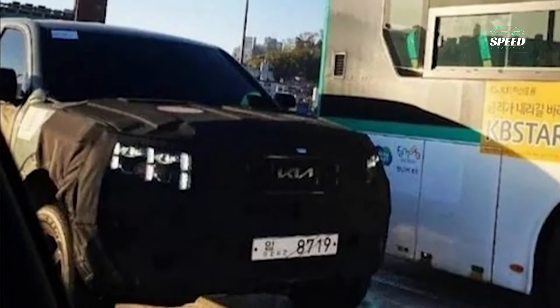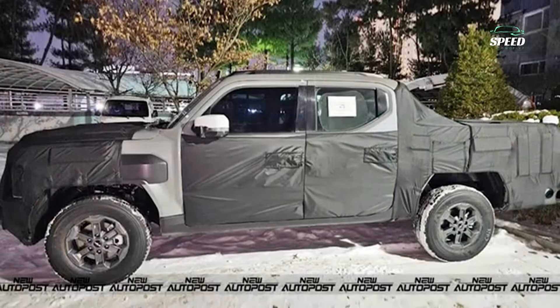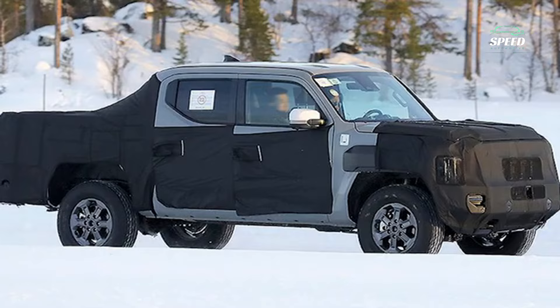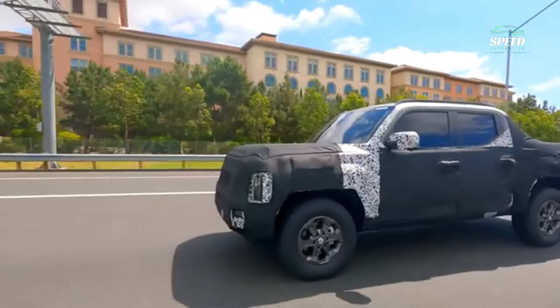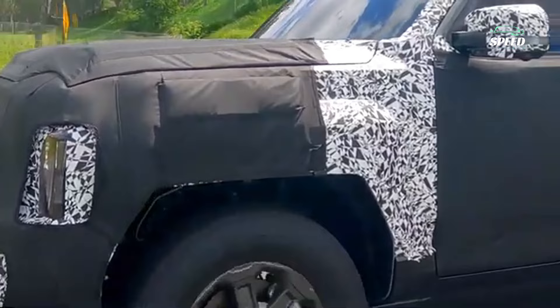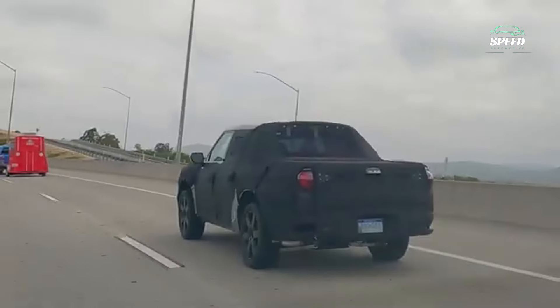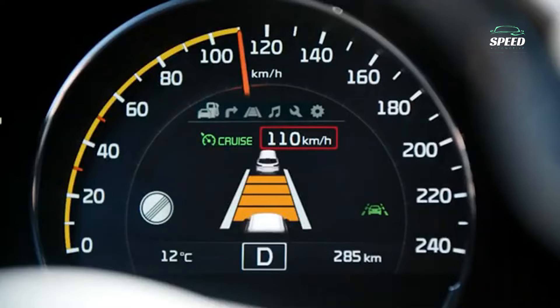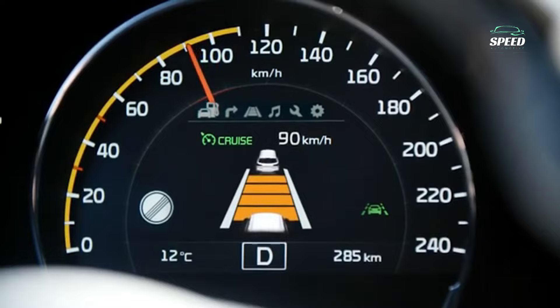The side profile is where Kia will make its most dramatic statement. This prototype, and other models we've seen, sport a set of boxy wheel arches that jut out sharply from the rest of the body. The bed also looks pretty wide, and while the taillights on this model are almost completely hidden, they're expected to be trick LED units.